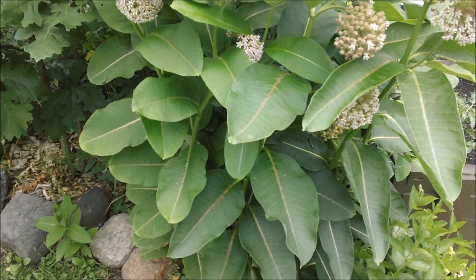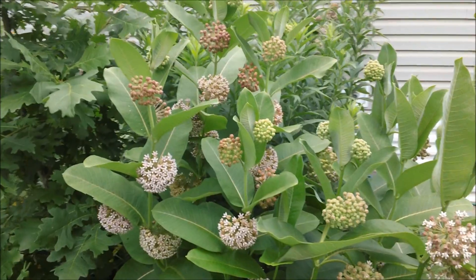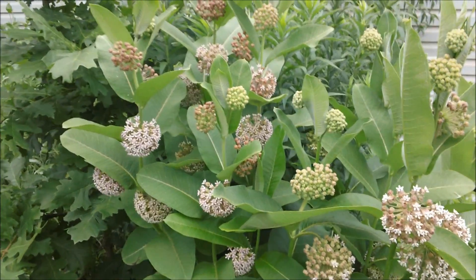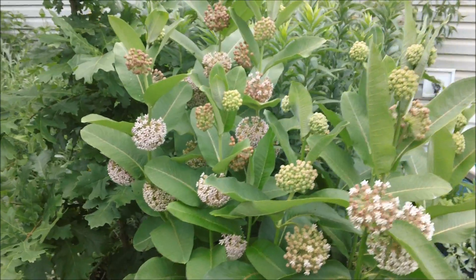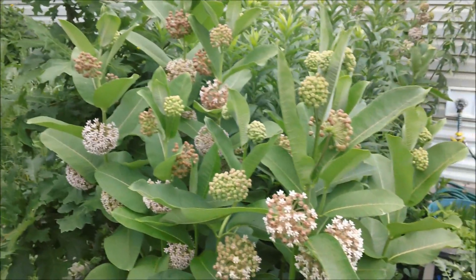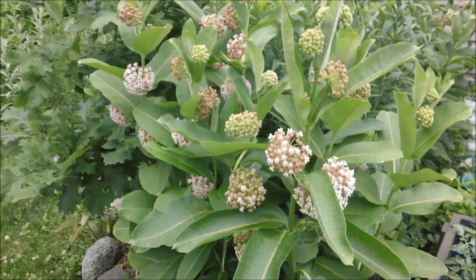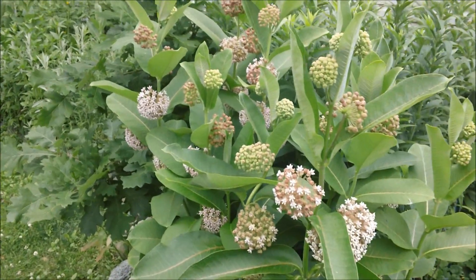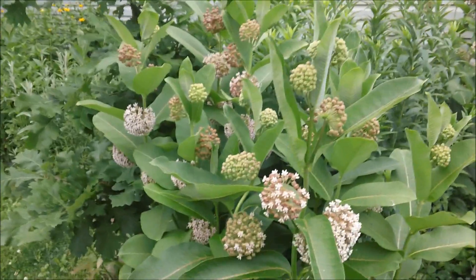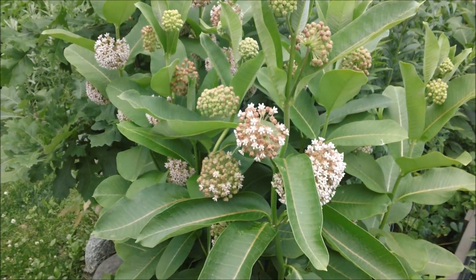I find it to be a very beautiful and very fragrant plant. I would recommend growing this plant to anybody. Monarch butterflies will visit the flowers, lay their eggs on this plant, and produce more monarchs. And I like monarchs.